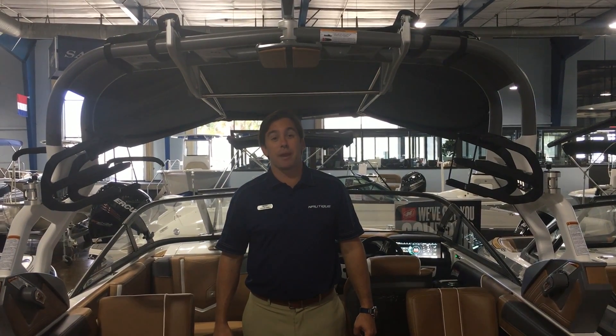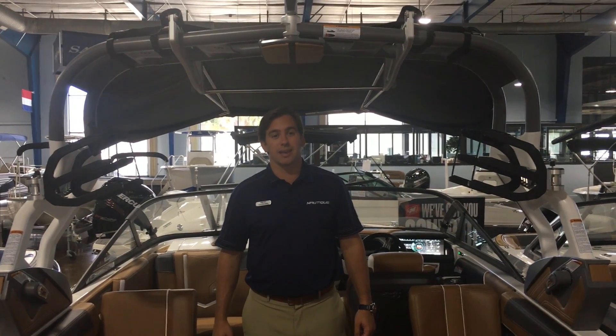Hey there, thanks for tuning in. I'm Aaron Abel with MarineMax Clearwater, and I want to show you our 2017 Nautique G23. This is a coastal edition boat, so geared up for saltwater.